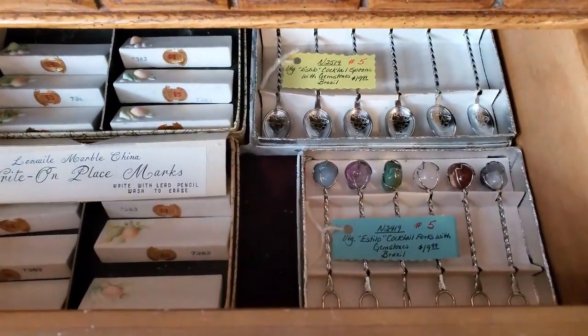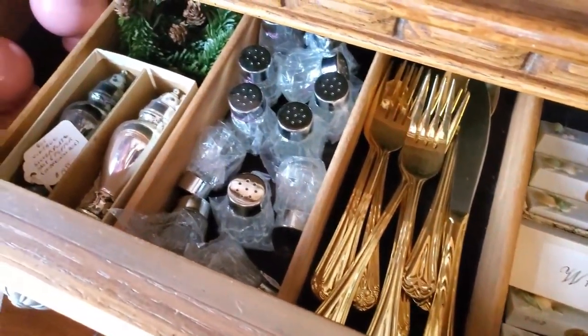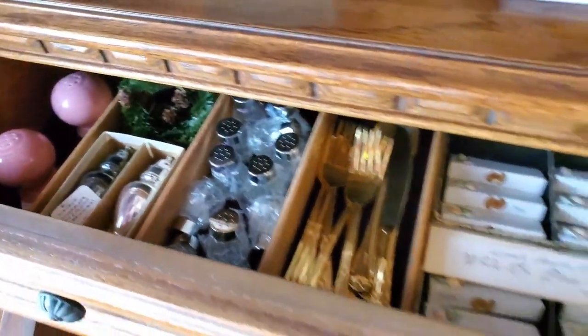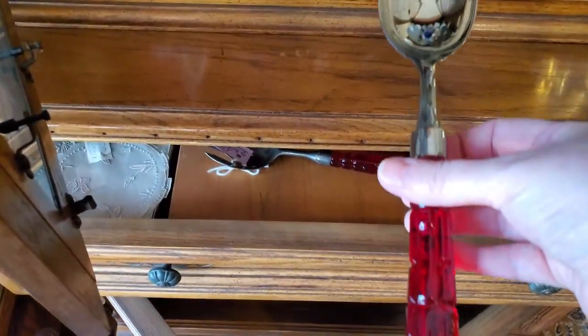Are you local or are you traveling? We just moved in the area. Well, welcome to the area. I'm so happy you came in. Oh, look how pretty these are. It's beautiful.